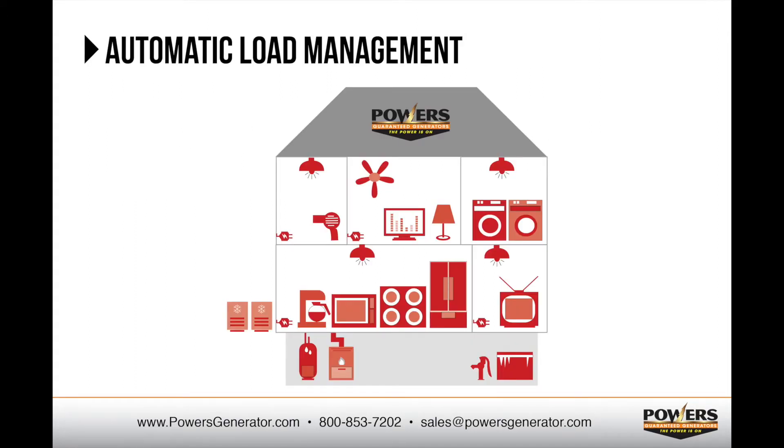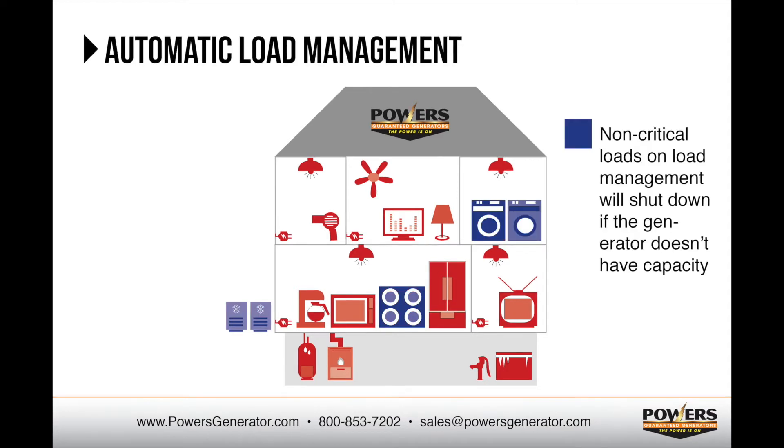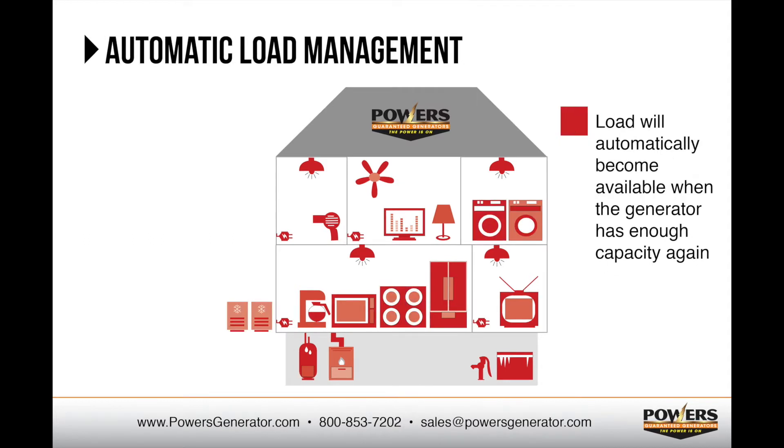So what is load management? Load management automatically shuts down larger loads that are predetermined non-critical by the homeowner. Typically, these loads are things like electric stoves and dryers, air conditioning, and hot tubs. As the generator approaches its capacity, automatic load management shuts down those non-critical systems until the generator capacity becomes available again. When there is sufficient capacity on the generator to handle the load, the load management system will automatically allow the load to be supported by the generator.